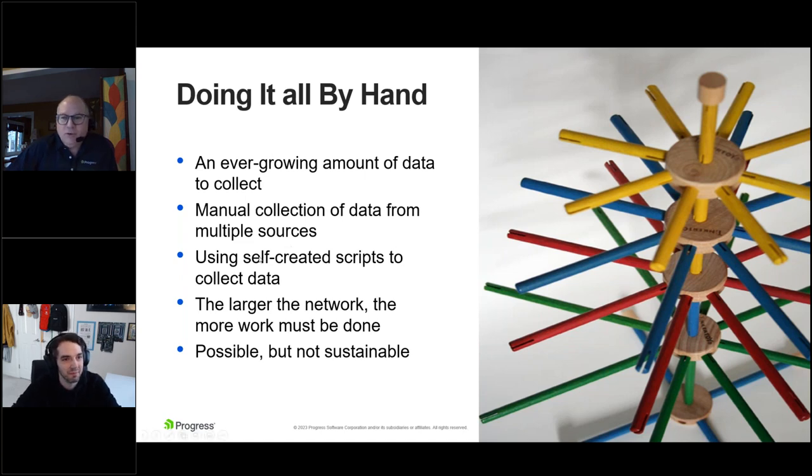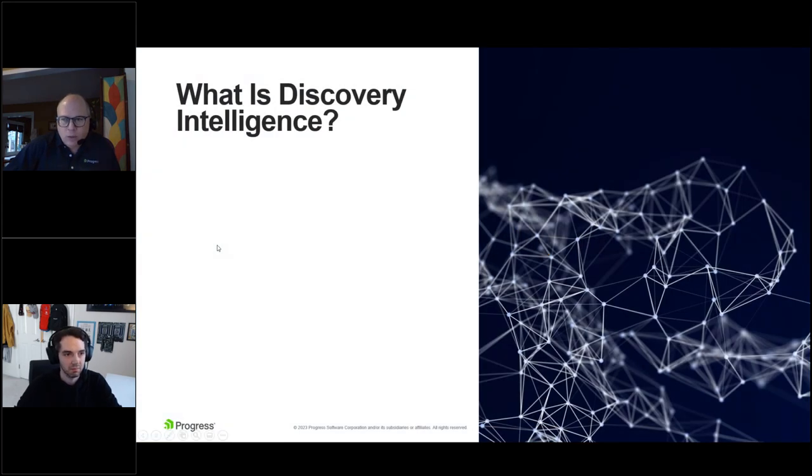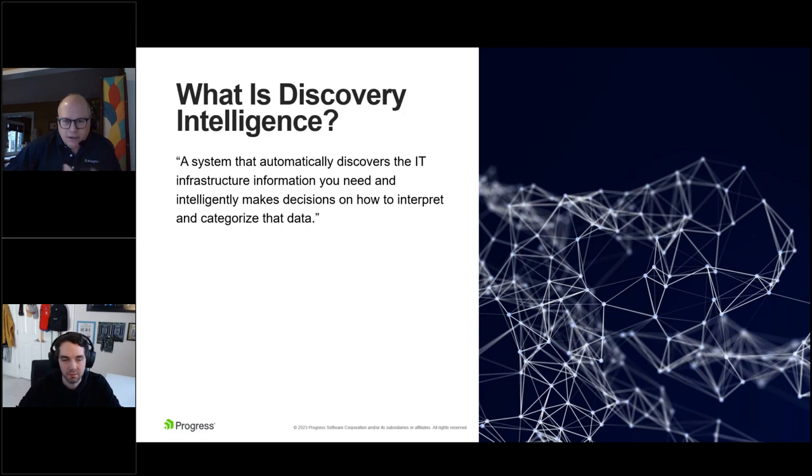If we move past that and say we can't do it manually, then we get to something Jason and I have been talking about that we've decided to term discovery intelligence — what takes you to the whole next level. What do we mean by discovery intelligence? Here's a definition we crafted: a system that automatically discovers the IT infrastructure information you need, and then intelligently makes decisions on how to interpret and categorize that data.